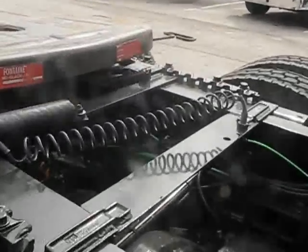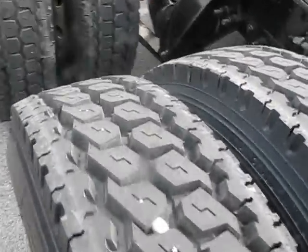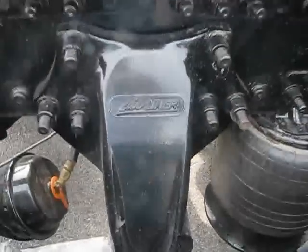Air sliding Fontaine No-Black 5th wheel. 8 brand new virgin drives, 22-fives, on all aluminum wheels. Airliner suspension, of course.